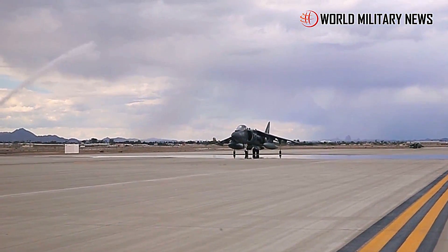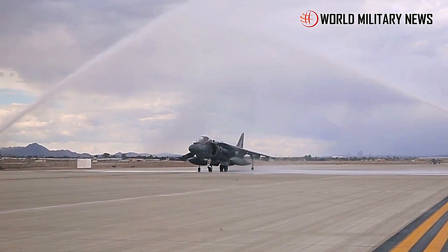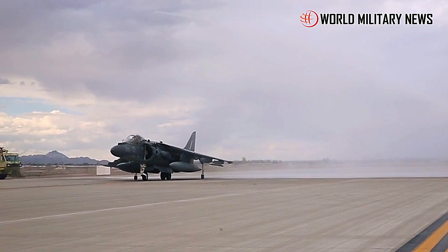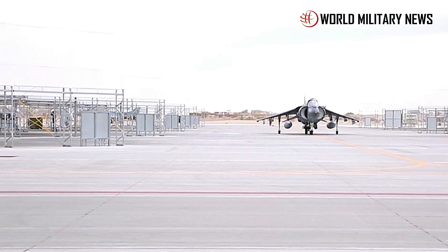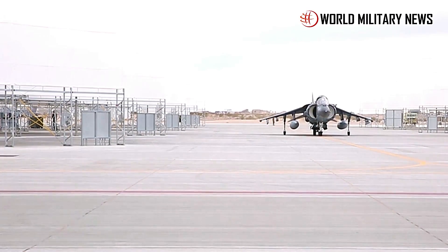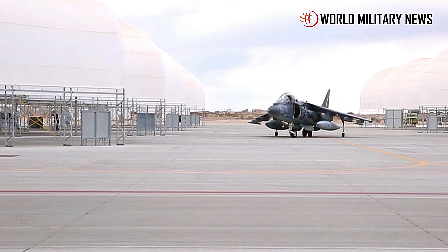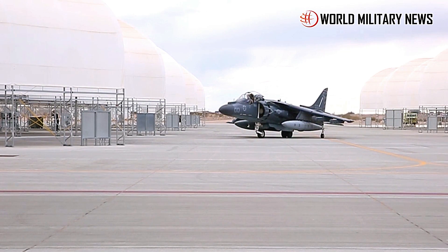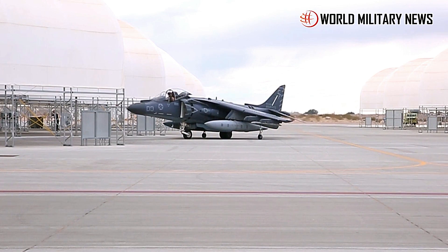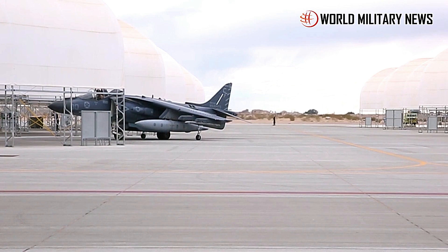All Harrier variants are capable of carrying and delivering a wide range of air-to-surface weapons. GPS-guided, laser-guided, and general-purpose bombs make up the majority of the aircraft's operational payload. Rockets, precision-guided missiles, illumination flares, cluster munitions, and other special ordnance supplement the aircraft's capability. The Lightning Targeting Pod remains a critical target detection, recognition, and designation system.